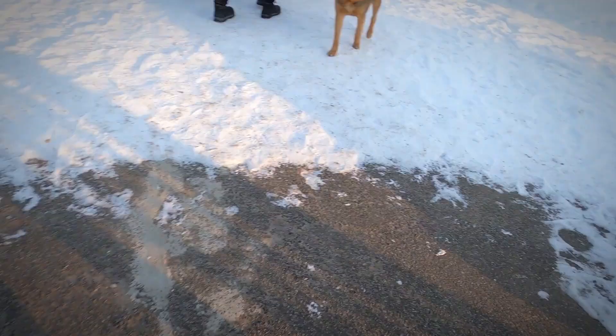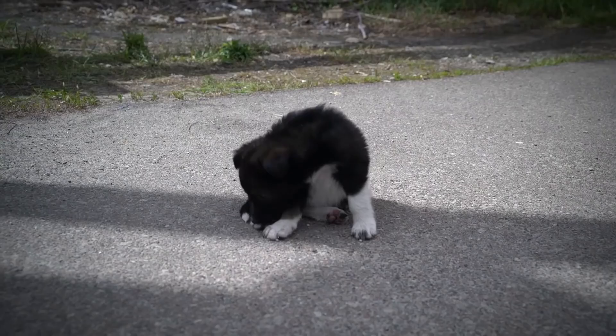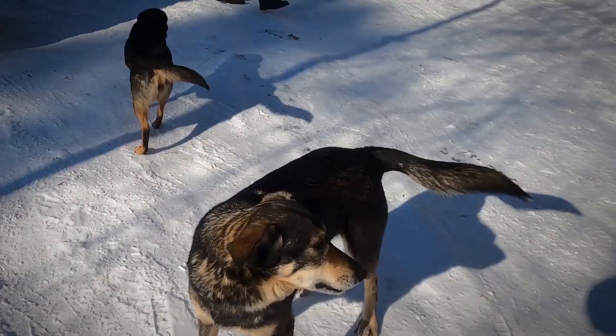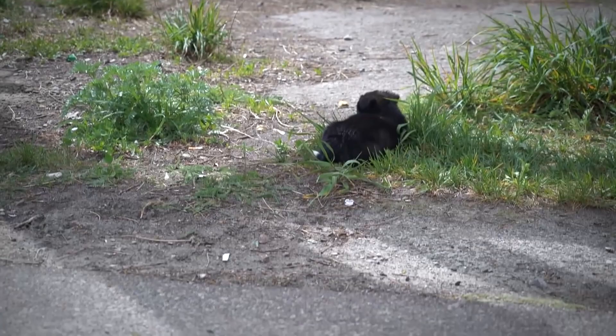Their lives are perilous. They're at risk from radioactive contamination, wolf attacks, wildfires, and starvation, among other threats. So a rescue project began in 2017 with the aim of reducing the number of stray dogs by sterilizing them as well as providing them with medical care.